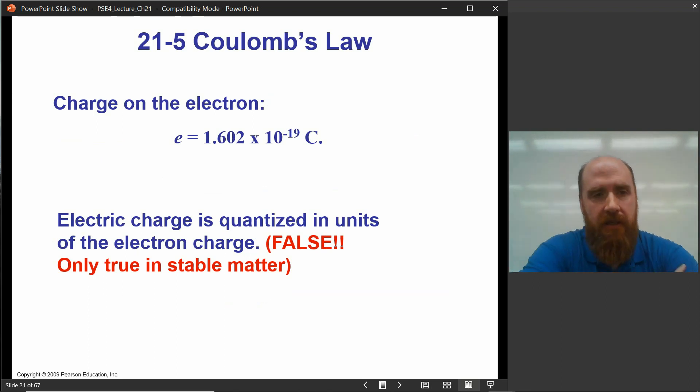The charge of the electron is a very small amount in terms of coulombs: 1.602 times 10 to the negative 19. I often use 1.6 times 10 to the negative 19 for estimates. For most purposes in chemistry, charge is quantized in units of electron charge. For stable matter, all charge comes in units of electrons — the proton is one unit of positive charge and the electron is one equal unit of negative charge.